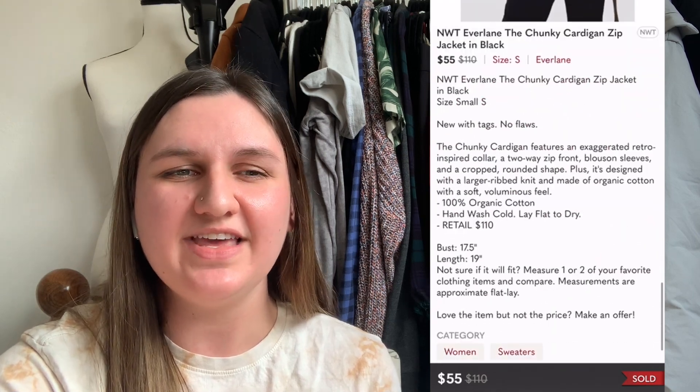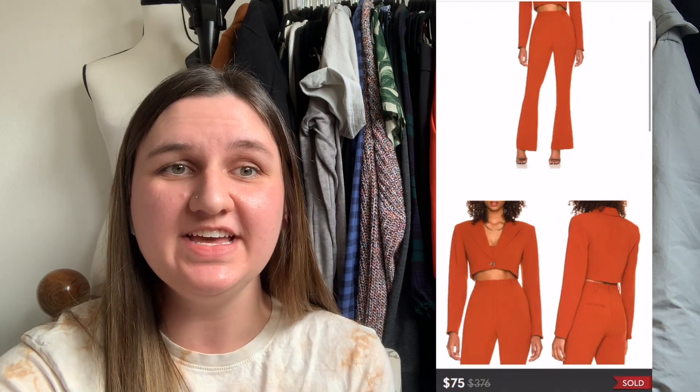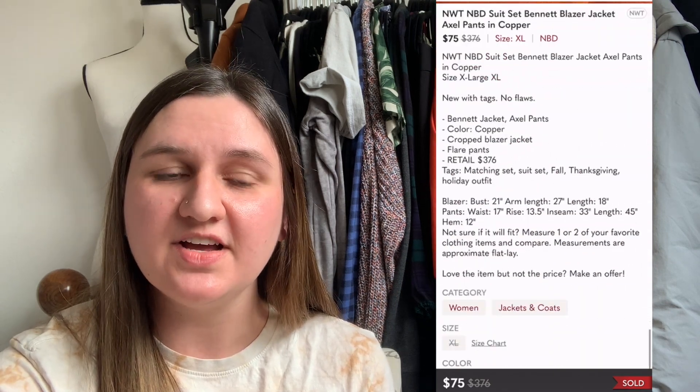Next up is a very cute Everlane piece — the chunky cardigan zip jacket in black. It was still available on the Everlane website, so I priced it about the same, hoping to make the sale but also leave room for offers. I paid $11.92, and this item sold in just two days. Someone sent me an offer for $55 and I accepted, leaving me with $32.08 profit. Next up is a gorgeous suit set by NVD — the Bennett blazer jacket and the Axle pants in copper. I paid $11.53. It took 143 days to sell via offer for $75, leaving me with a profit of $48.47.